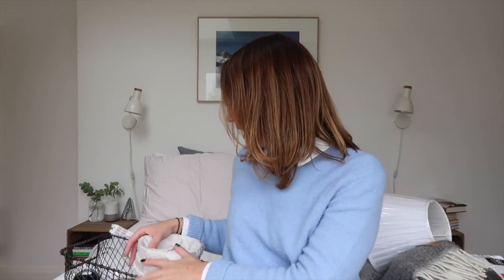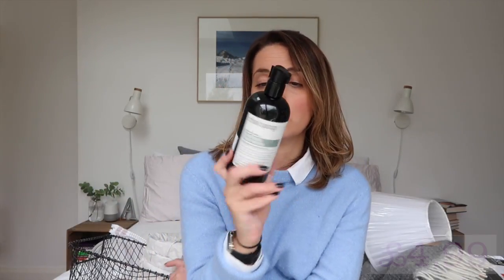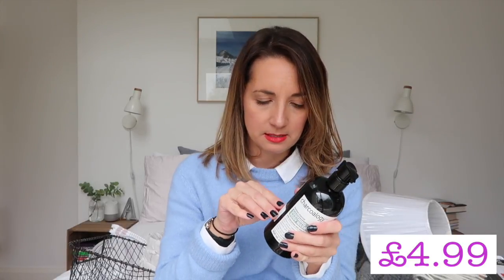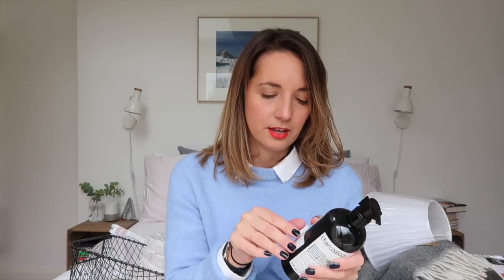Next up we have this, which is just a body wash for the shower, but I really like the packaging. In my bathroom, because I'm a bit of a mentalist, I only like to have products that fit in with my colour scheme — in there I've got charcoal towels and a few other charcoal and black bits. So this is a really nice smelling body wash that I can keep out in the shower and not worry that it looks messy with my colour scheme. Yep, bonkers.